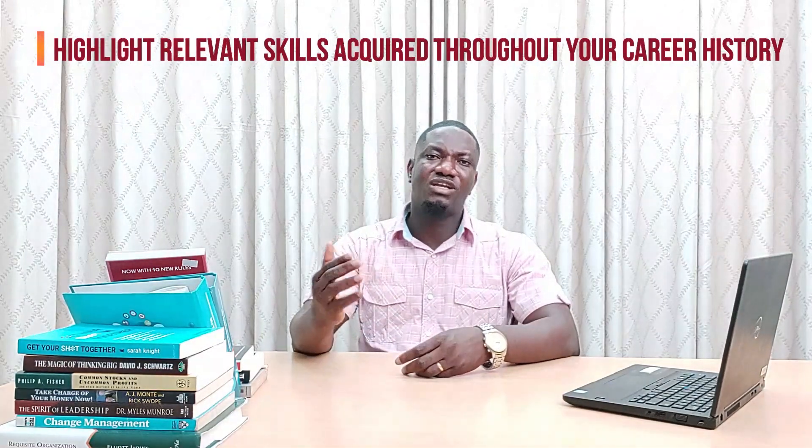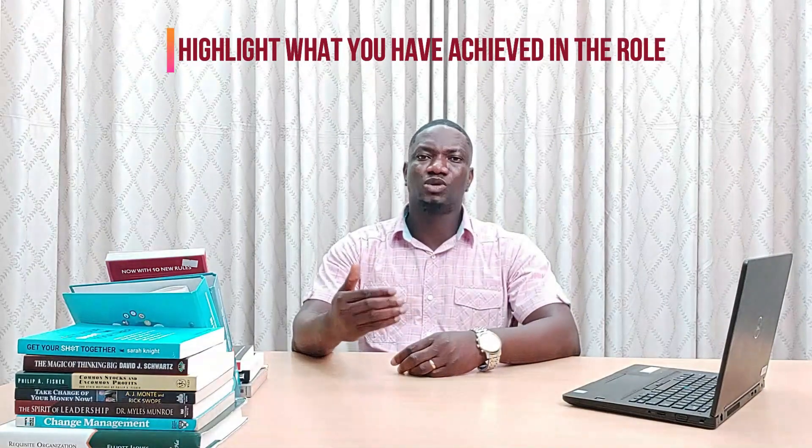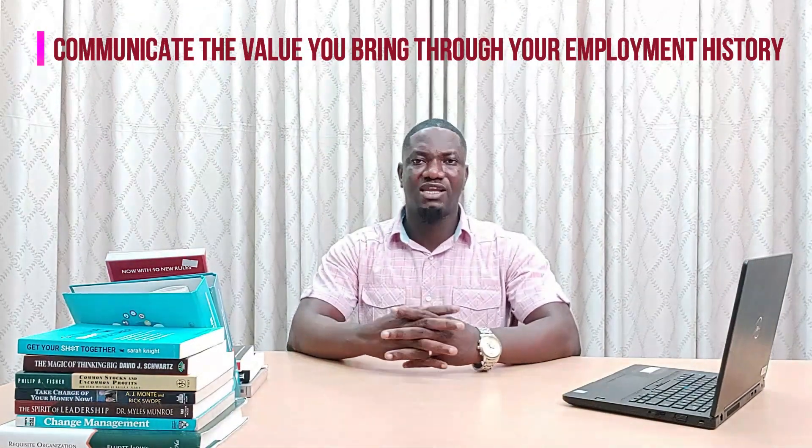In terms of skills, highlight relevant skills acquired throughout your career history. Your skills should underpin your experience and demonstrate your suitability for the job. When it comes to achievements, don't just list your duties and responsibilities — take the opportunity to highlight what you have achieved in the role. Use examples relevant to the job you are applying for, as that paints a picture of a competent and skilled professional. When it comes to experiences, recruiters will often scan CVs to select candidates with the right kind of experience. Communicate the value you can bring through your employment history and make relevant experience stand out.